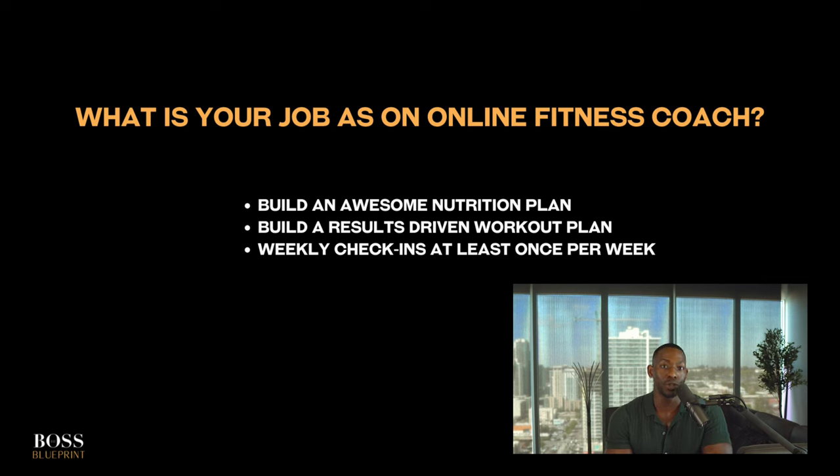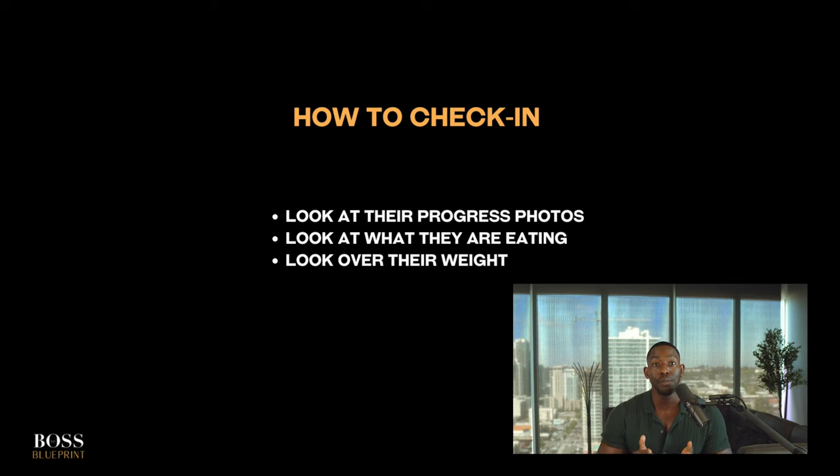Your job as a coach is to build your clients an awesome nutrition plan, build them a results-driven workout plan, and give them excellent service by checking in with them at least once per week. On your check-ins, you should be looking at their progress photos, what they're eating throughout the week, and their overall progress including their weight. Doing this gives you more data so that you can keep your clients accountable to the plan. Your clients are ultimately paying you to keep them accountable to the program that you prescribed and to make adjustments as needed so that they can have awesome results.